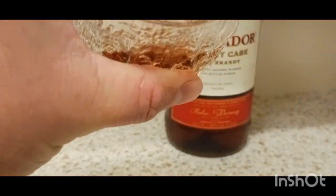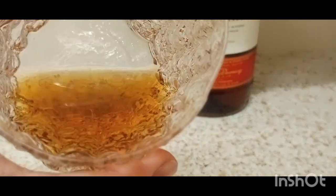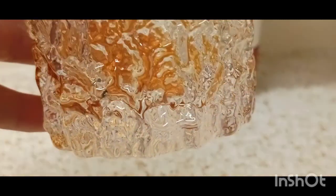Nice colour to that isn't it? Look at this camera right. Let's get the camera right here. Look at that colour there. Nice colour in there. Very strong smelling. Yeah, you can really smell that sherry cask there. Let's have a taste. Nice taste.